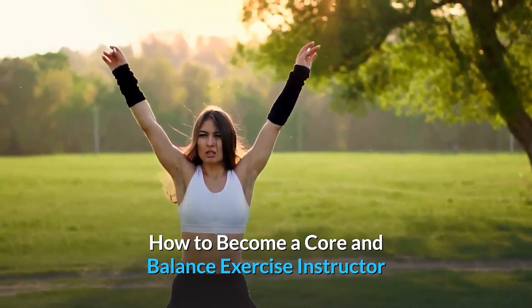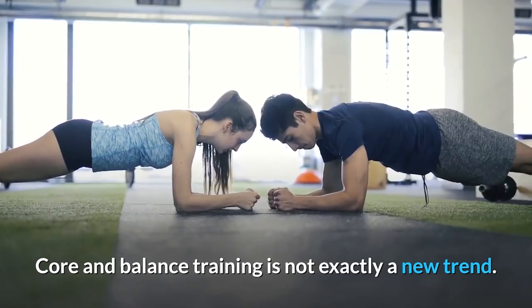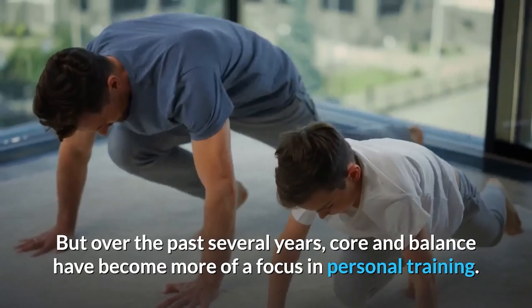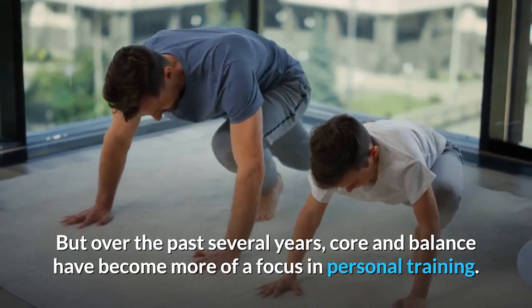How to become a core and balance exercise instructor. Core and balance training is not exactly a new trend. It has been used for years by trainers and physical therapists, but over the past several years, core and balance have become more of a focus in personal training.